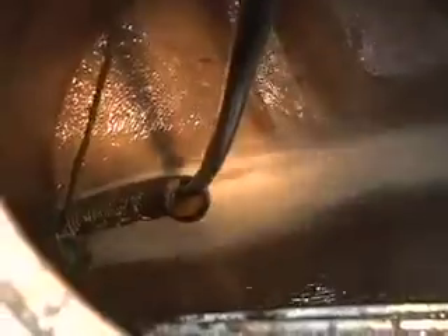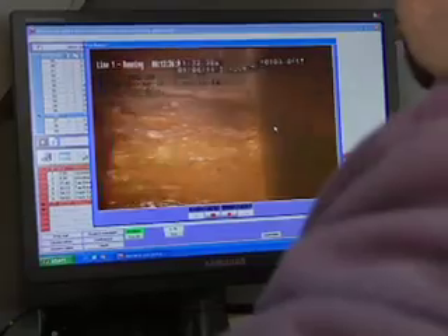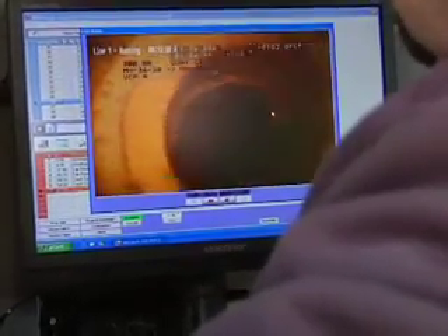It doesn't cause any backups in the main lines. We also TV these lines once approximately every 5 or 6 years just to make sure that they're in good condition. That one there does not have a good connection to the city main.